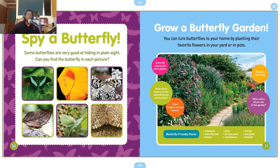Some butterflies are very good at hiding in plain sight. Can you find the butterfly in each picture? Yes — wow, they are very good at that. That's evolution — survival of the fittest!